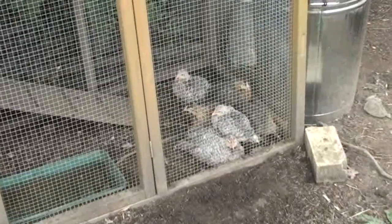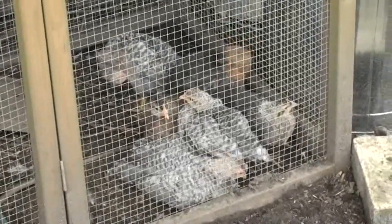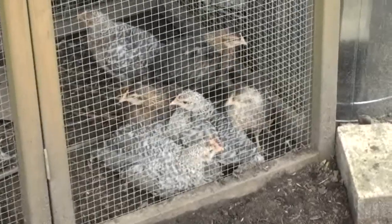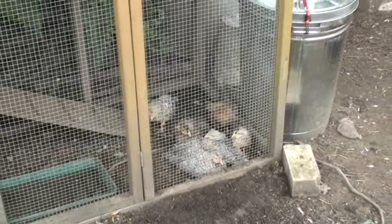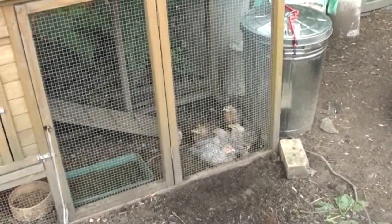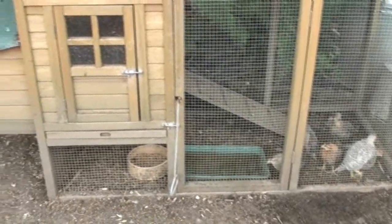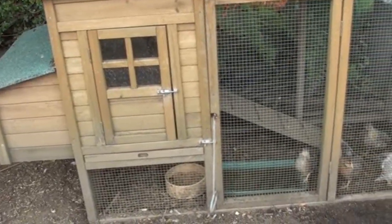We hatched these cream legbar chicks last month and they're now about five to six weeks old. This morning I brought them over to the allotment to put them in this chick house. They've been living for the past two to three weeks in the back garden at home, but we needed that space for the next batch of chicks. These ones have to be integrated with the flock of hens we've got over here. This is the chick house and it has seven occupants at the moment.